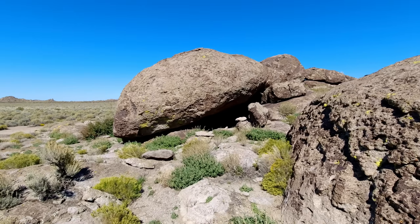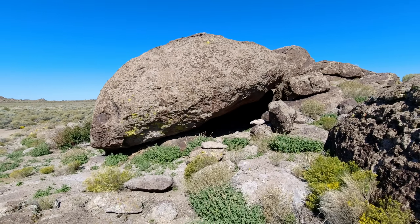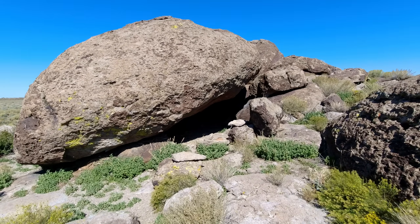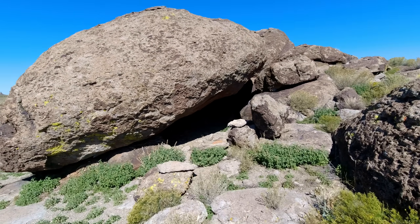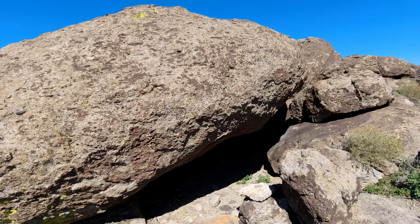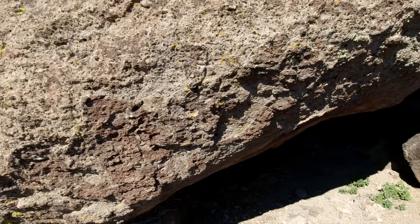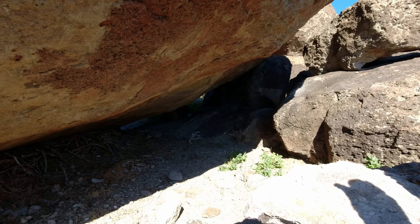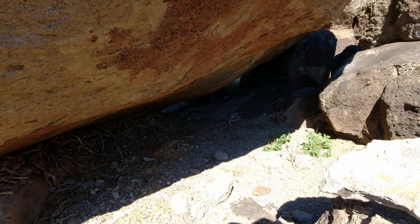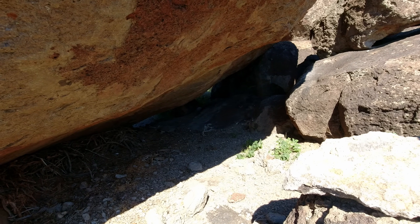I'm going around to a nice big sheltered area in here. What the heck? Looks like a couple of stones maybe stacked up here. Nothing major, but it's a nice shelter area. It's got a pack rat nest on the left side there, but this is pretty big actually — you can get several people in here.